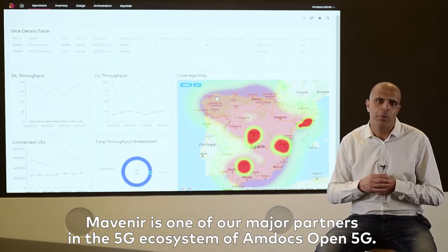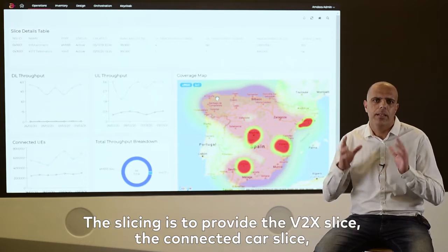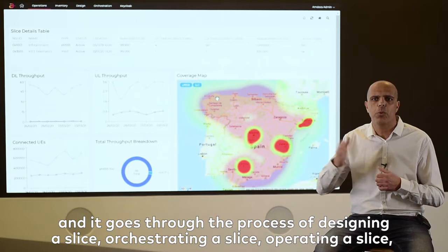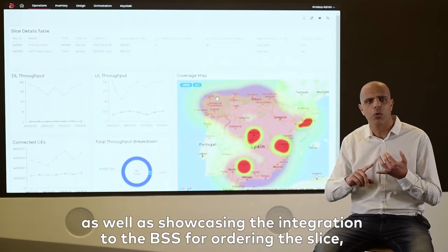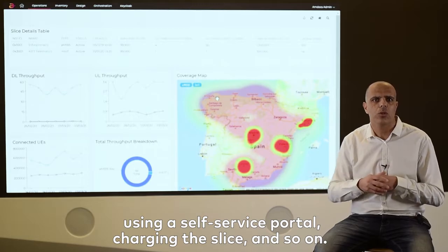Mavenire is one of our major partners in the 5G ecosystem of Amdocs Open 5G. The slicing is to provide the V2X Slice — a connected car slice — and it goes through the process of designing a slice, orchestrating a slice, operating a slice, as well as showcasing the integration to the BSS for ordering the slice, using a self-service portal, charging the slice, and so on and so forth.